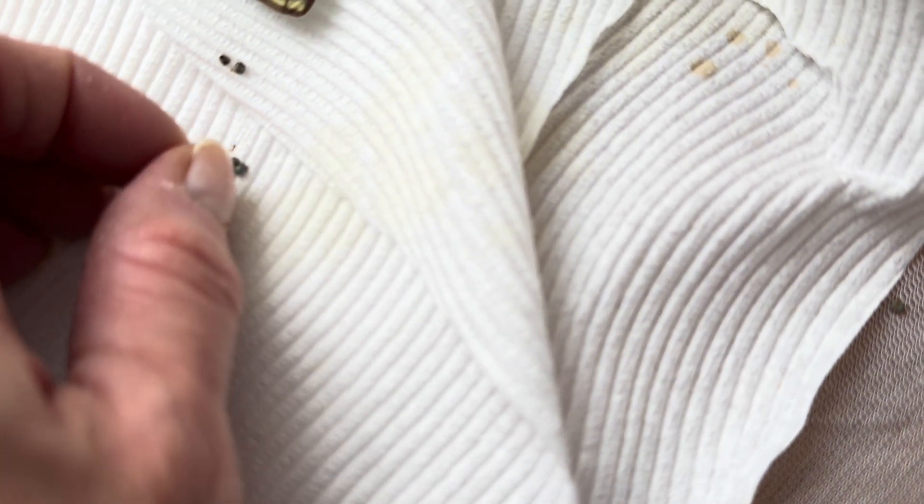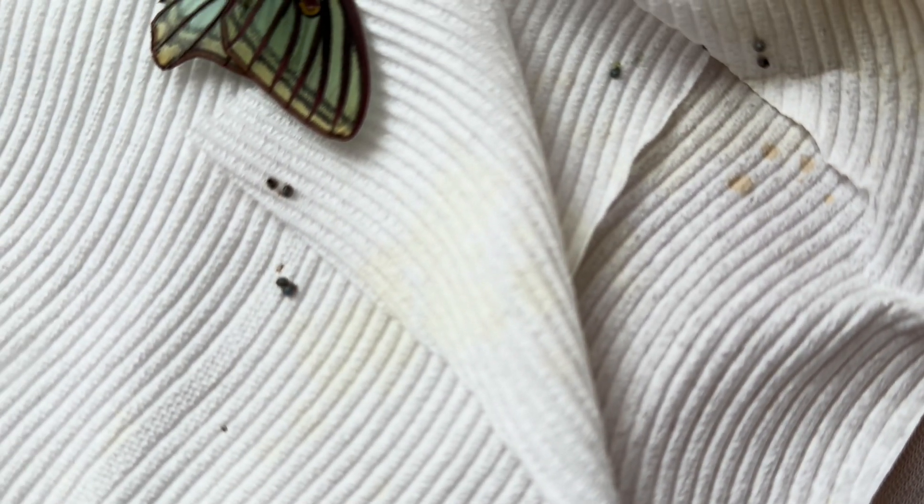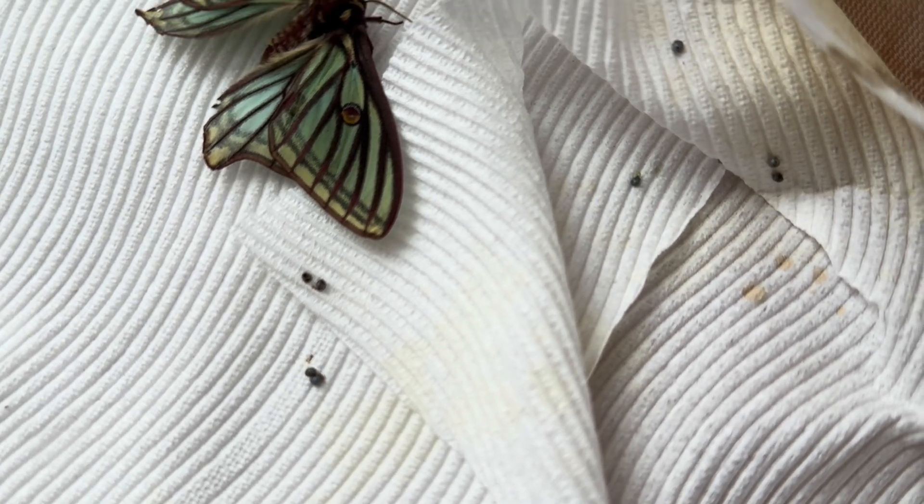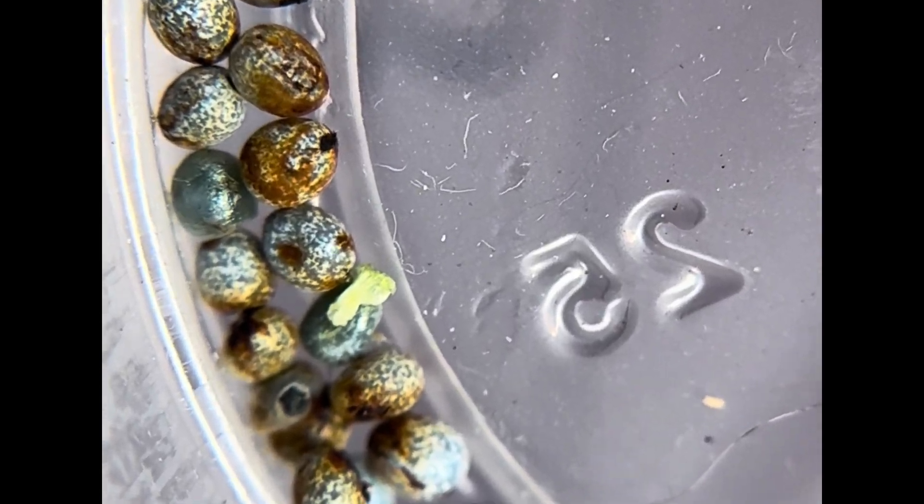Even the eggs of this species are incredible. It's hard to see from this distance, but they are a beautiful turquoise color, and I'm going to get my magnifier so I can show you close up how unusual they are. In the meantime, I'm going to put these eggs in a small cup to film them. I do always save the eggs, fertilized or not.